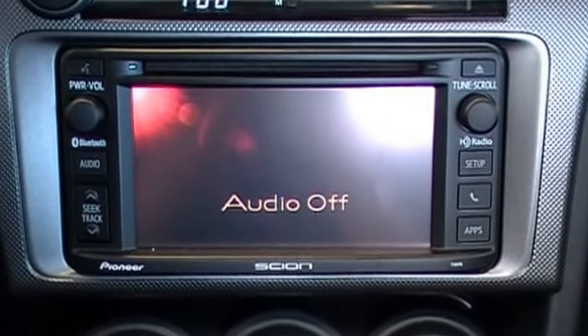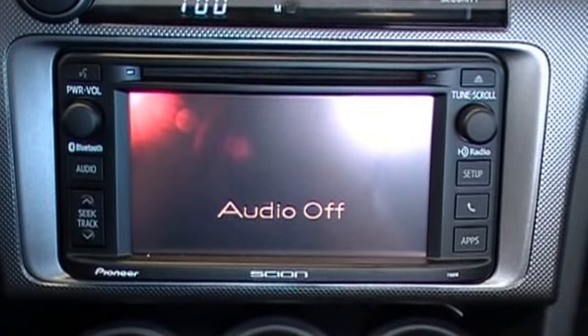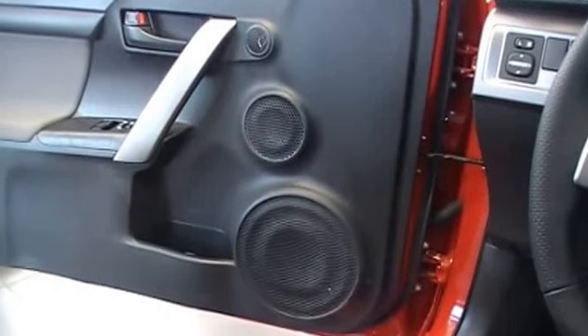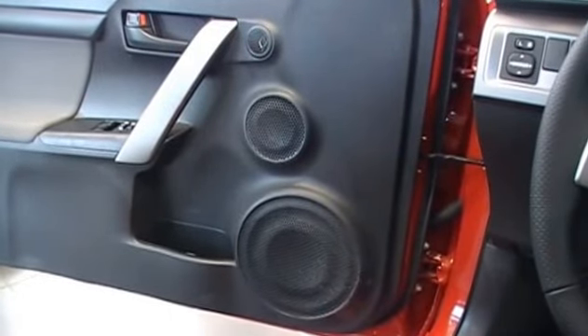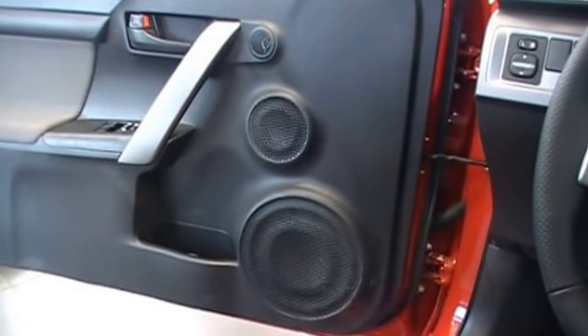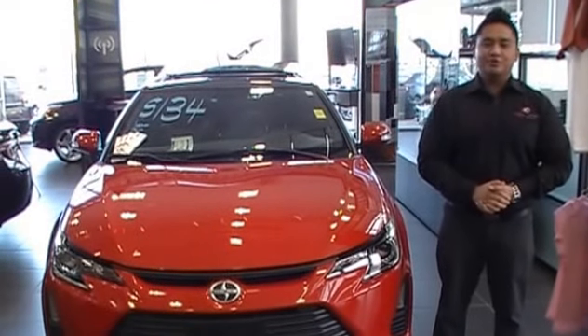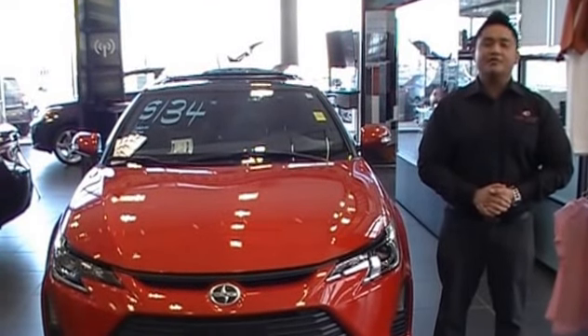It also comes with a 6.1-inch touchscreen audio display with Bluetooth capability and optional navigation. It comes with eight speakers that produce 300 watts for an intense and vivid audio experience. Premium features such as power windows, power mirrors, cruise control and keyless entry come standard for the driver's convenience.